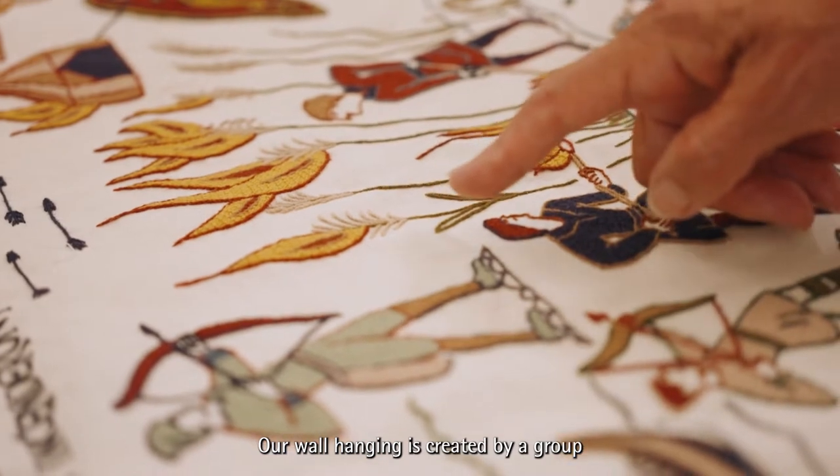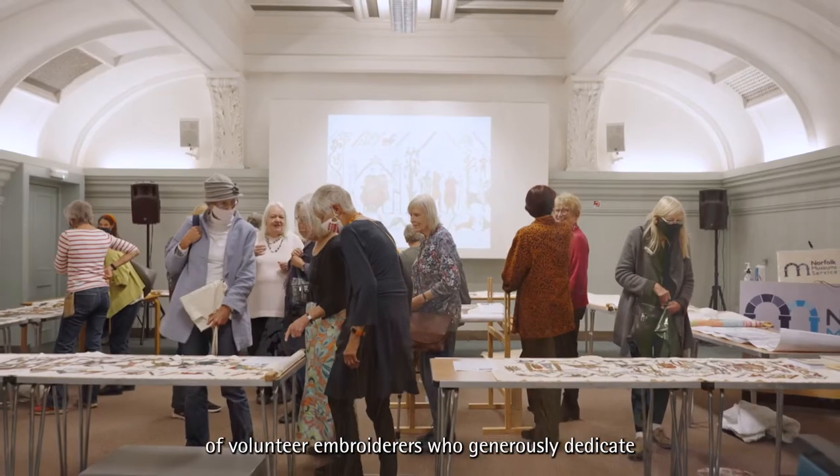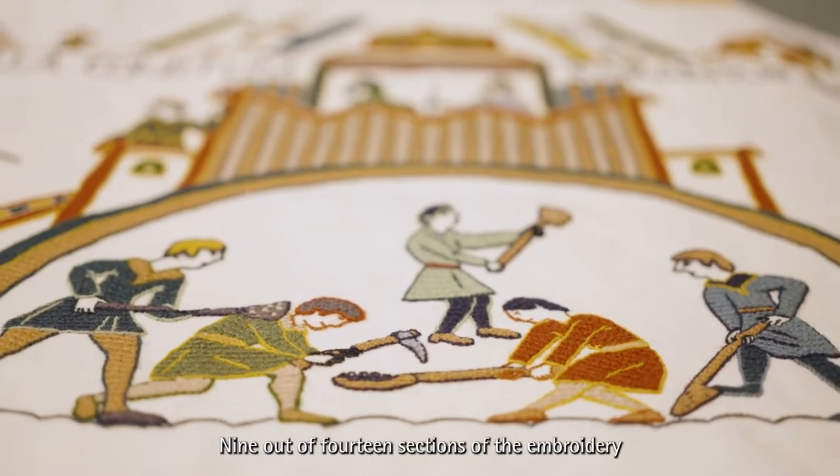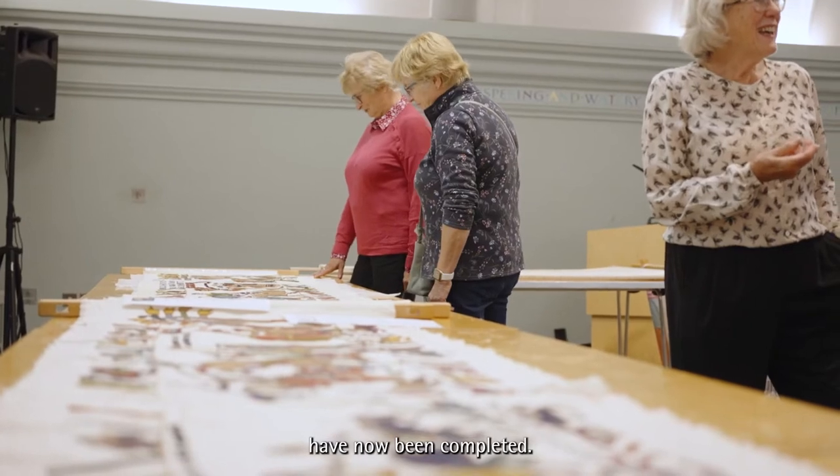Our wall hanging is created by a group of volunteer embroiderers who generously dedicate their enthusiasm, skill, and time to the project. Nine out of 14 sections of the embroidery have now been completed.